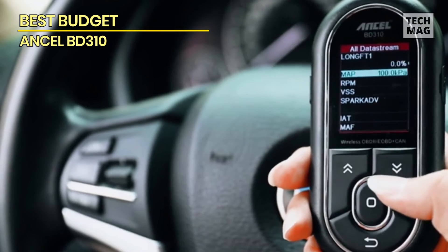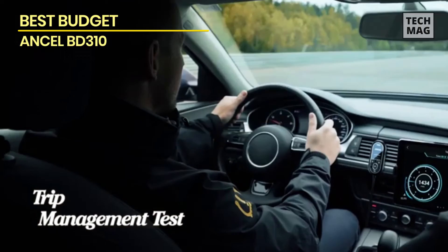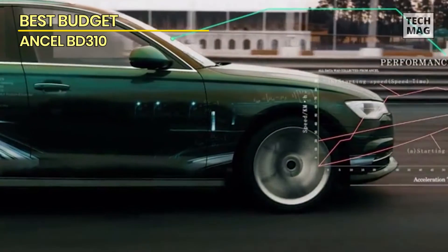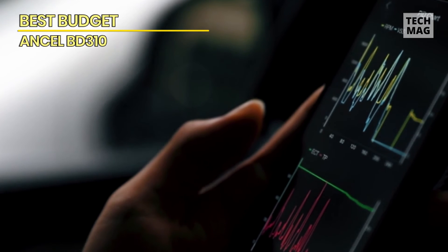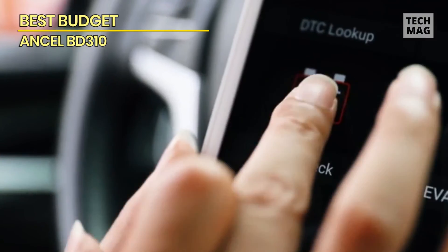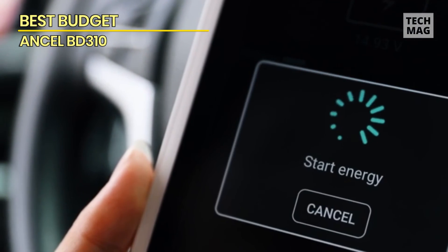The Ancel BD310 connected with a car's computer in less than 15 seconds. It made the vehicle identification number available, but that required a little digging. Indicative of its role as a basic scanner, the Ancel BD310 lacks a charging system, starter tests, or the ability to turn off the oil monitor light. Unlike most handheld diagnostic scanners, the BD310 has a permanently attached flat cable, which is easy to snake underneath the dashboard if the scanner is used as an extra performance display.